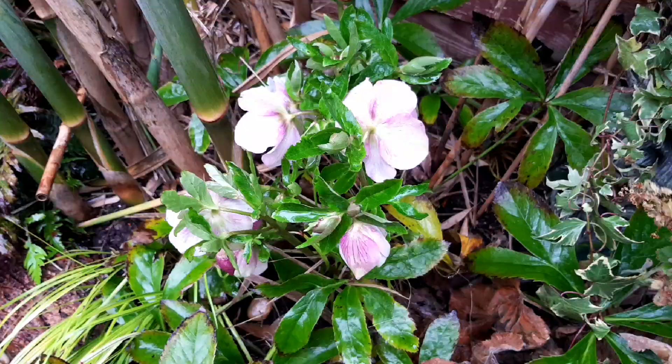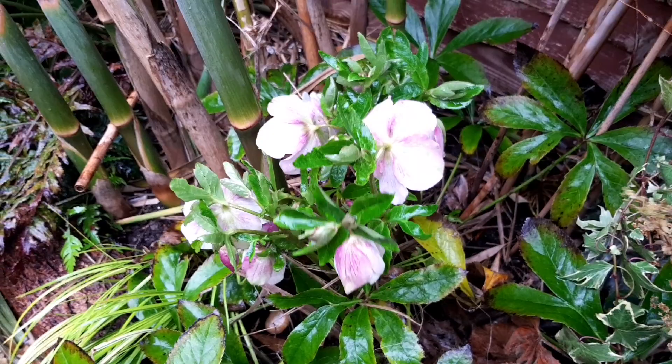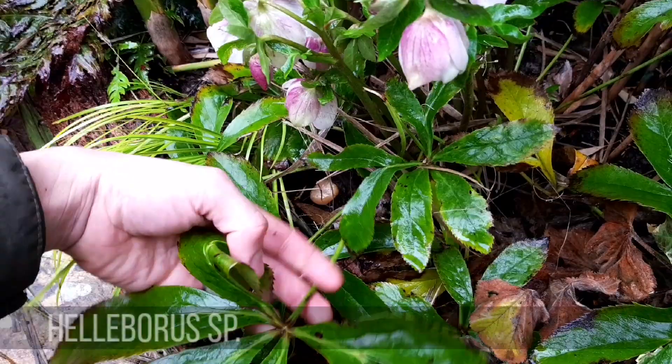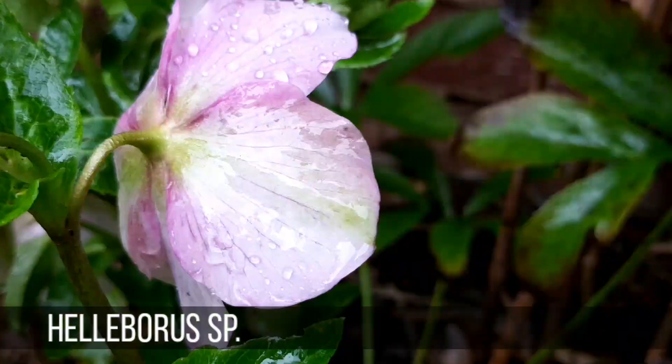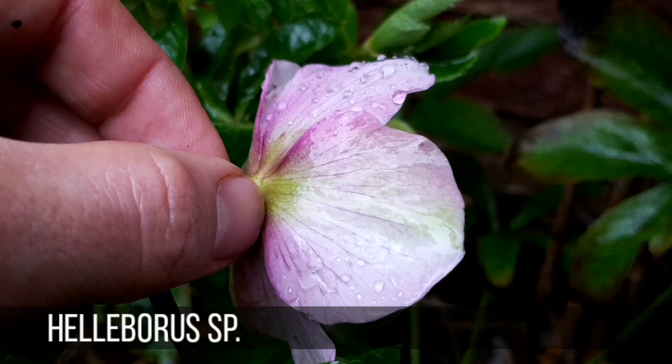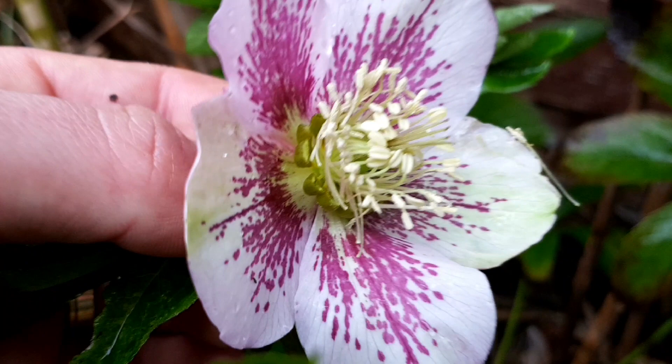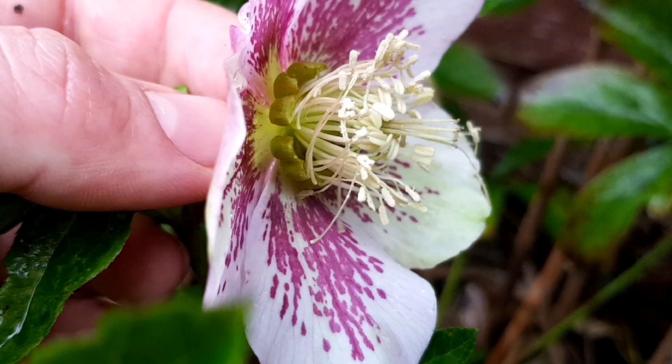And the hellebore, which was given to me as the division of a friend's plant last year, has flowered this year. I'm not 100% sure what species it is and I still need to trim the leaves to show off those flowers a little bit more. But just look how beautiful these nodding flowers are when you tilt them up. You can get so many different colours and even double-flowered hellebores now — they're just so beautiful for this time of year. I think the foliage looks quite tropical too, so maybe I'll add some more. And they're shade tolerant as well, which is a massive bonus.